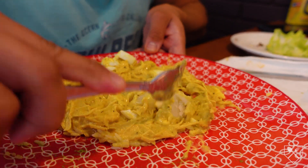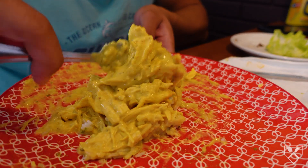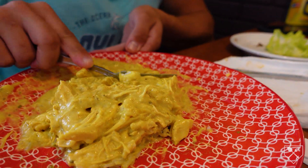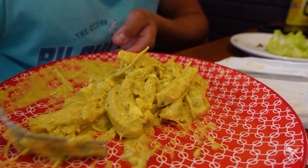This is totally non-fast-forwarded footage of me dicing up the potatoes and the boiled egg and mixing them all up with the yellow sauce and the chicken. Not fast forwarded at all.